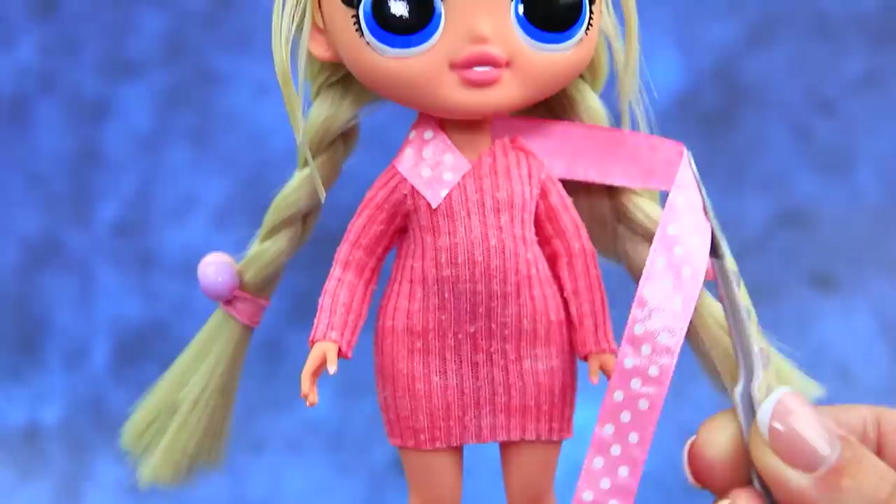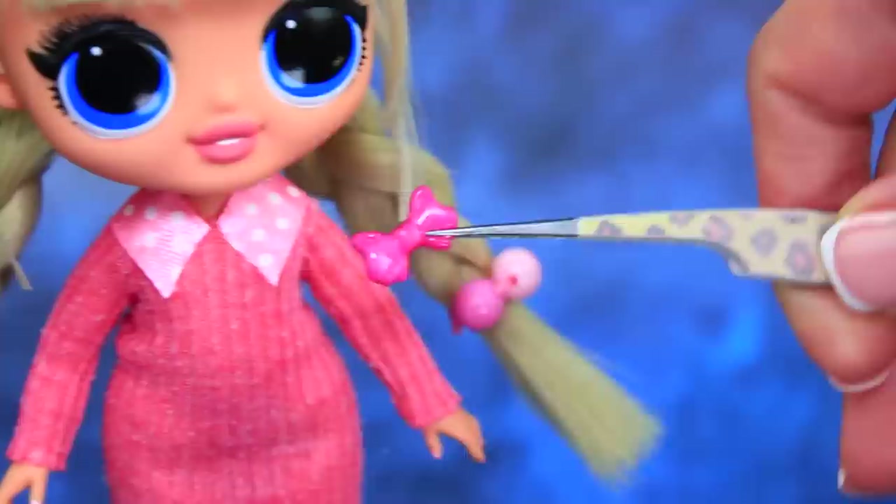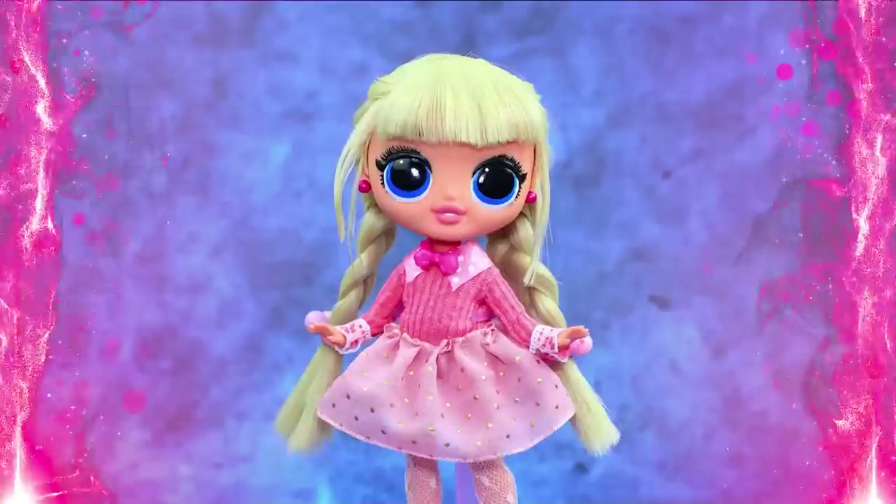Susie is wearing a soft dress with a polka dot collar. Only the bow is missing. Make a poofy skirt out of a ribbon. Susie is a good example for everyone. Her parents are so proud of her.